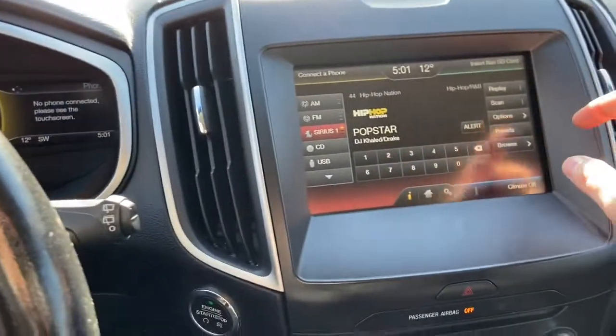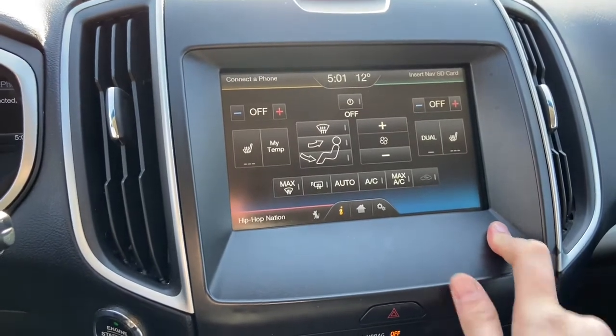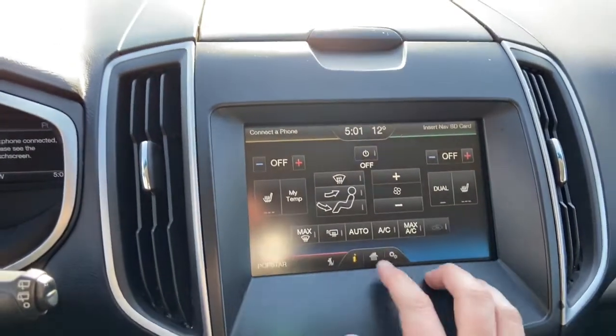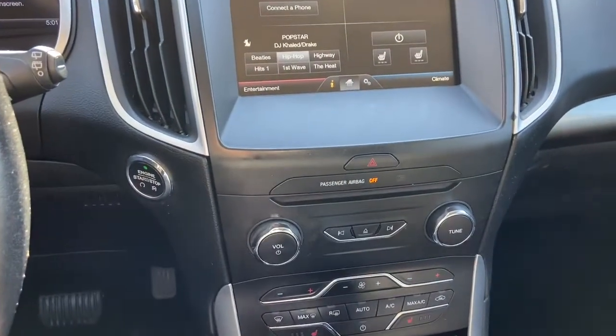Top right-hand corner is your navigation, and in the bottom right we do have our dual zone climate control complete with heated seats for the driver and the passenger. Just underneath we have our push start ignition here, which does come with remote start.